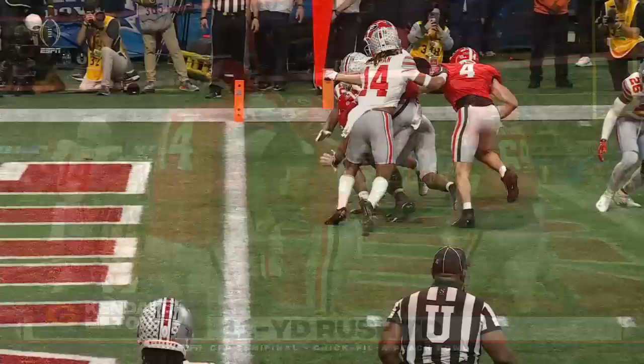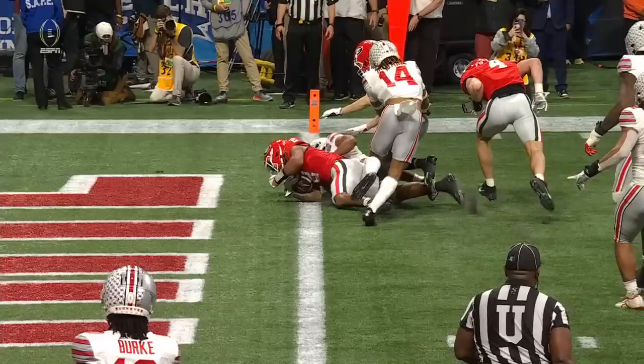He's able to get in there. Delp is about 50 pounds lighter than Washington and doesn't quite strike fear in the defenders as a blocker the way the big O does, but he did his job well there.